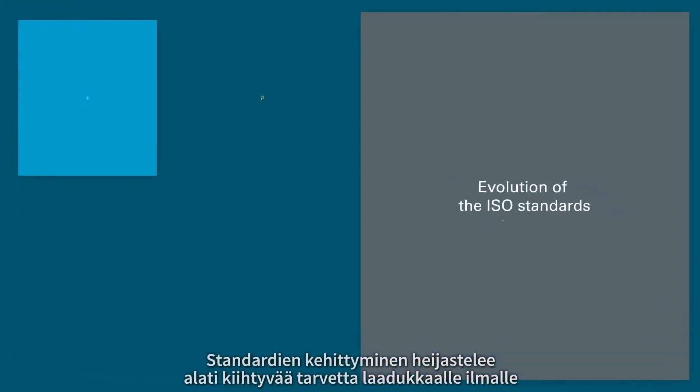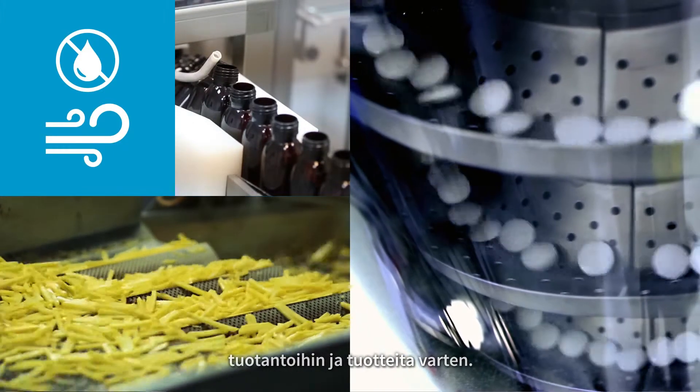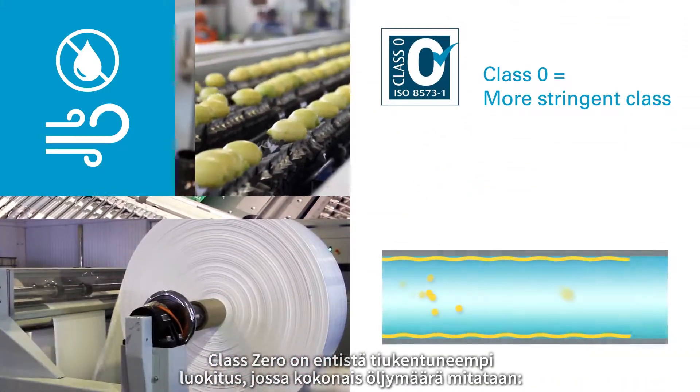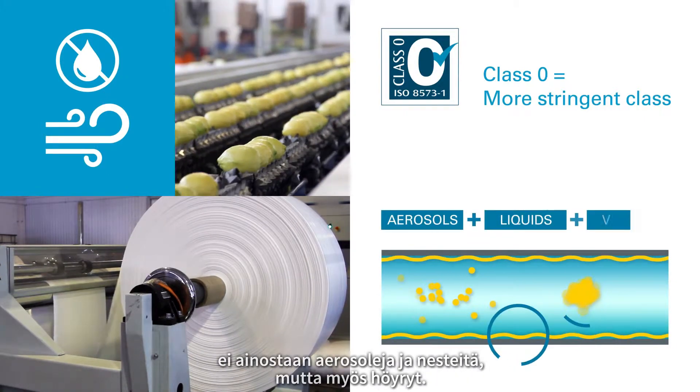The evolution of the standards reflects the ever-increasing need for quality air for process and end products. Class Zero was added as a more stringent class where the total oil content is measured — not only aerosols and liquids, but also vapors.